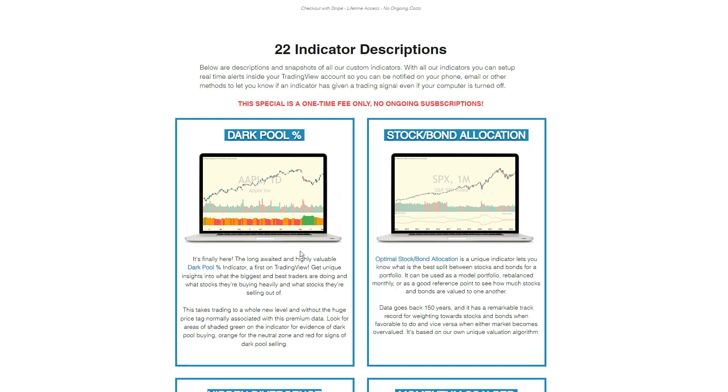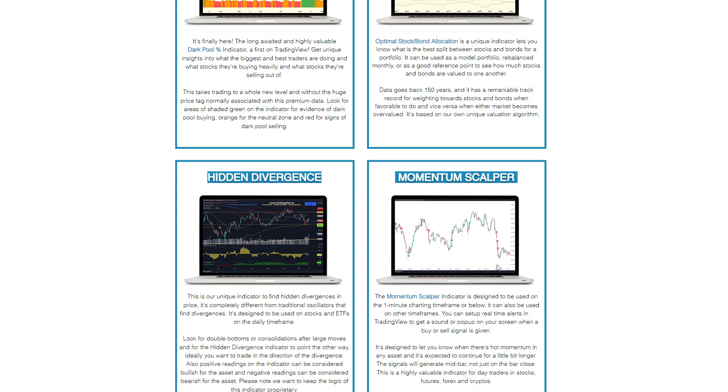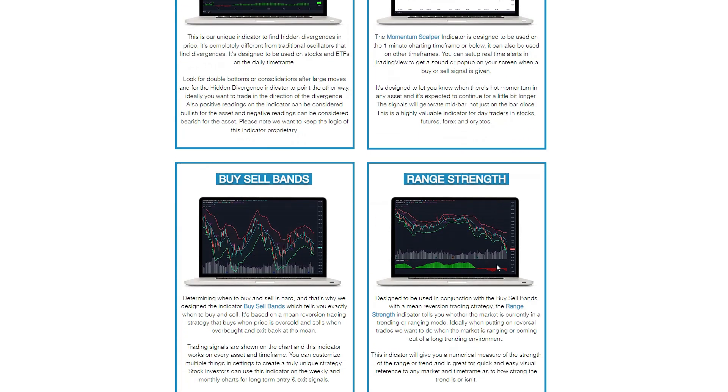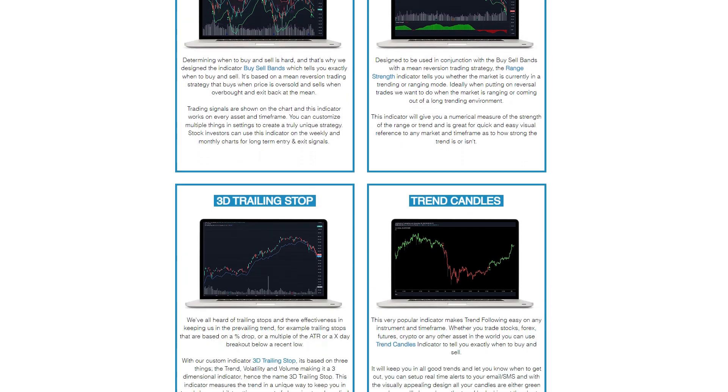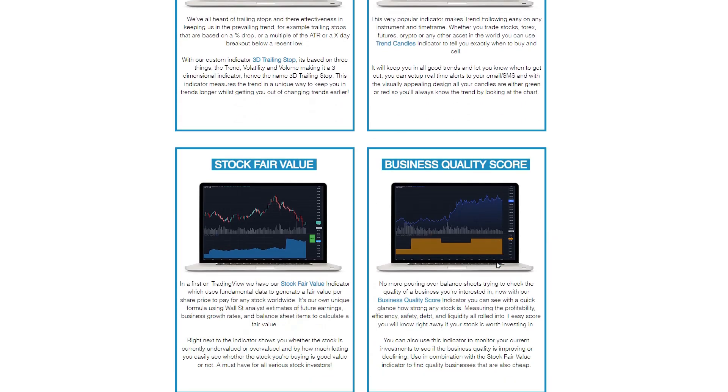In addition to the Dark Pool Percentage indicator, my latest one is Optimal Stock Bond Allocation, which is based on my own unique valuation algorithm of stocks versus bonds. Each month it will tell you what the optimal weighting is between stocks and bonds, and you can see data on that going back over 150 years. You'll also see me use all my other technical indicators to analyze the markets.